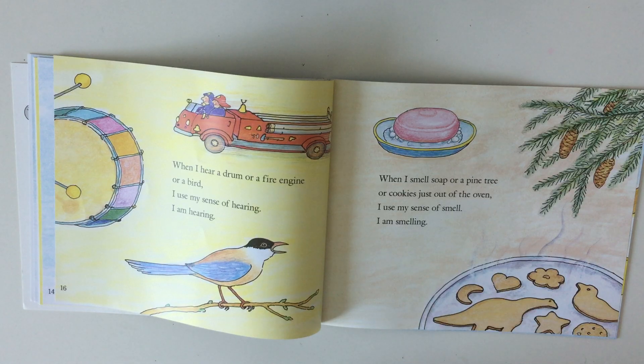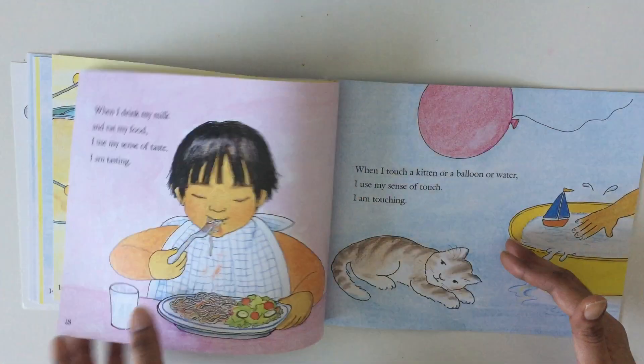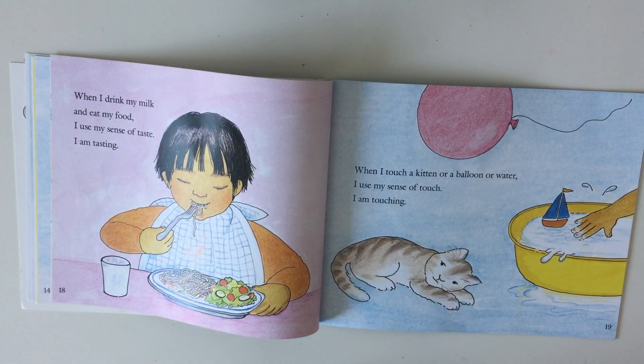When I smell soap, or a pine tree, or cookies just out of the oven, I use my sense of smell — I am smelling. When I drink my milk and eat my food, I use my sense of taste.